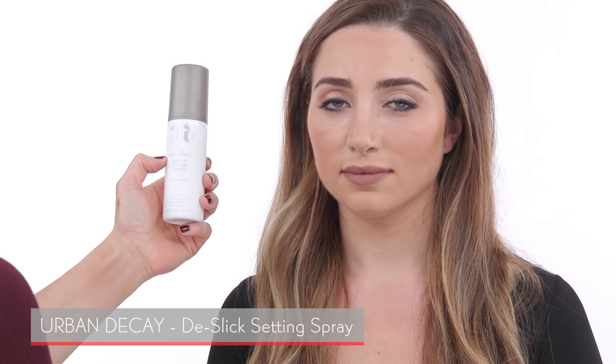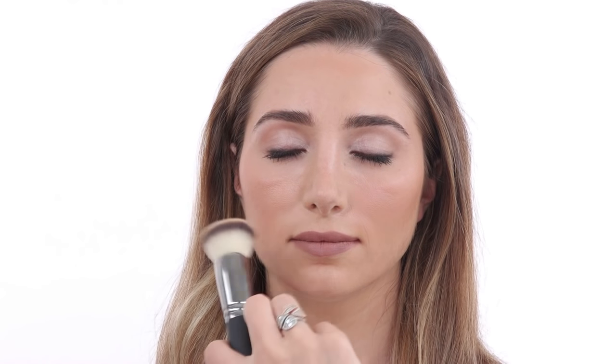The last step is a setting spray, which I highly recommend for oily skin. The Urban Decay All Nighter setting spray is designed for oil control — it's oil-free and paraben-free. I'm going to spray you quickly — close your eyes — just a few spritzes, let that dry, then you can go in with your buffing brush one more time to just buff out the foundation especially around the T-zone area. And you're done!